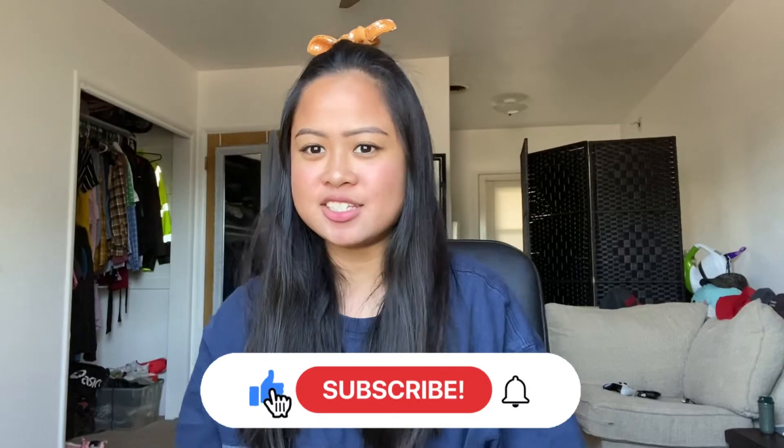Hello guys! Welcome back to my channel. It's me again, Eliza. So for today's video, I'm gonna share to you my newly updated skincare routine. And before watching this video, don't forget to subscribe to my channel and like this video.